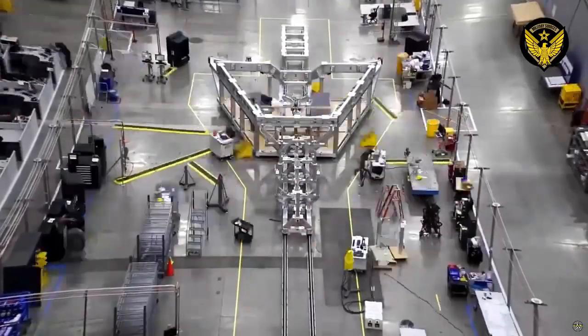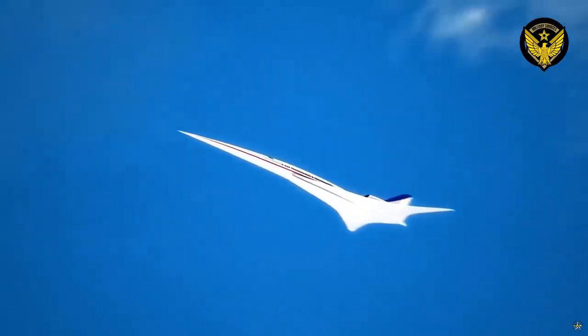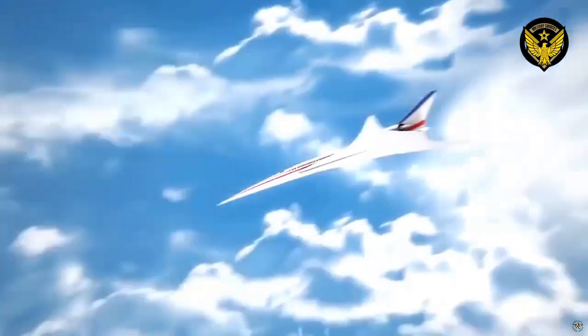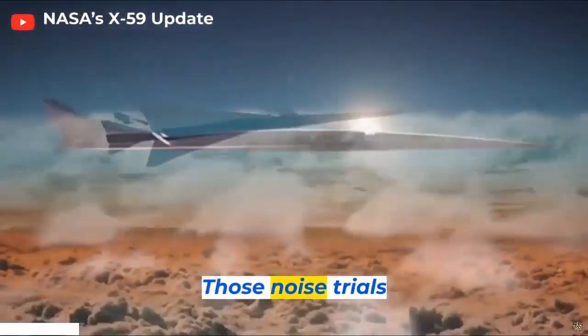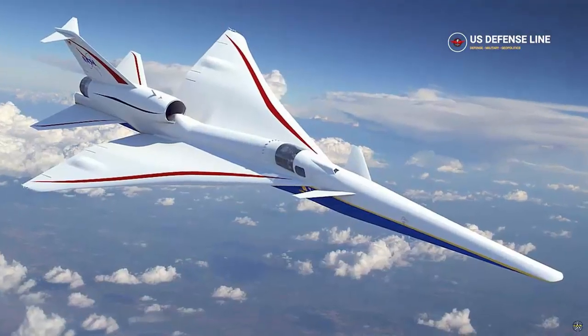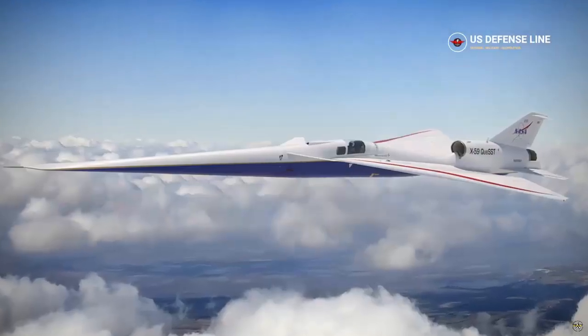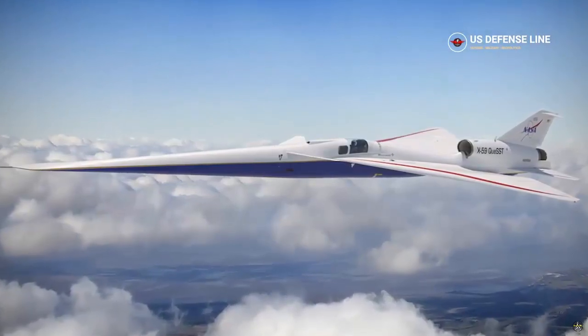The aircraft will reportedly be able to travel at a top speed of Mach 1.4 and reach altitudes of up to 55,000 feet. The Lockheed Martin X-59 KSST is an American experimental supersonic aircraft for NASA's low-boom flight demonstration project. Initial design of this aircraft began in February 2016.